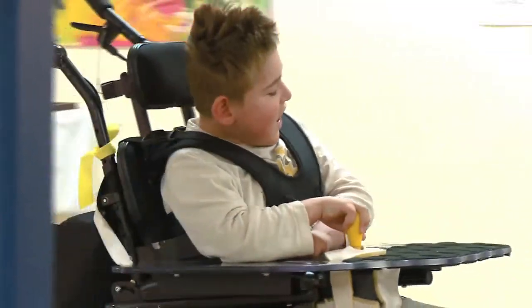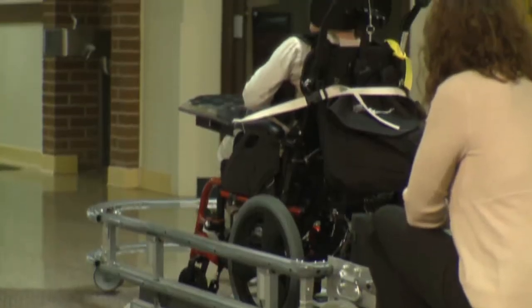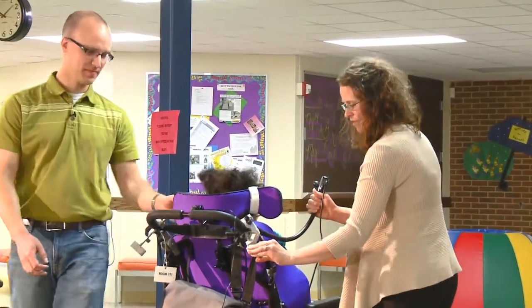The need for the wheelchair trainer is to be able to quickly put students in and out of the device, while also allowing them to get the experience of controlling their own movement.